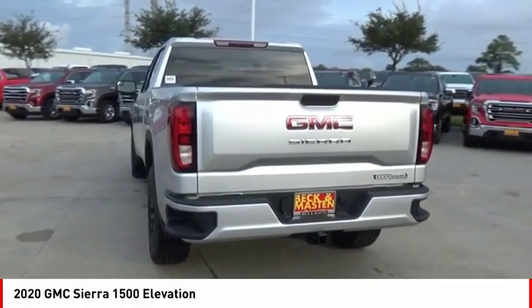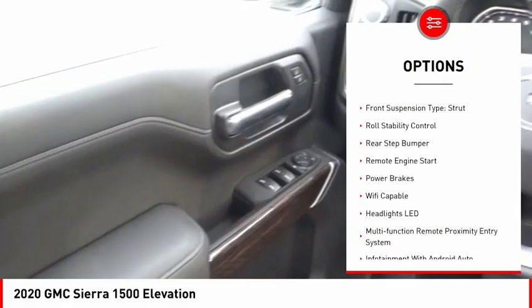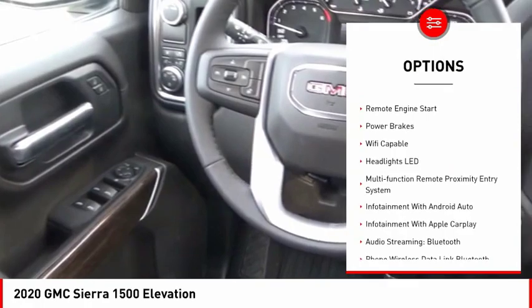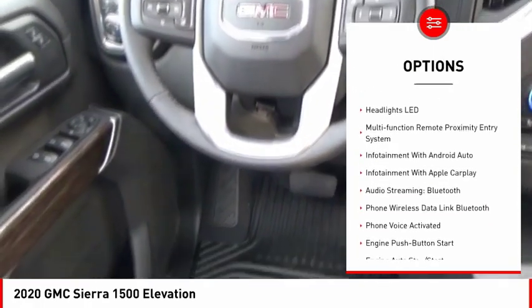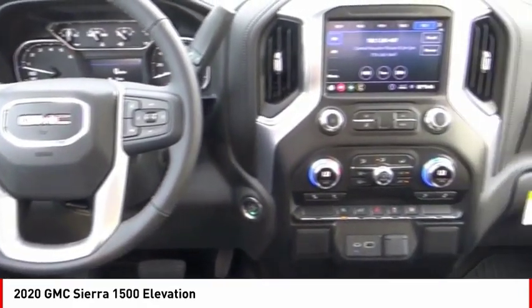Here are some of this vehicle's great options: power windows with safety reverse, cargo bed light, LED, active grille shutters, traction control, stability control, front suspension type strut, roll stability control, rear step bumper, remote engine start, and power brakes.